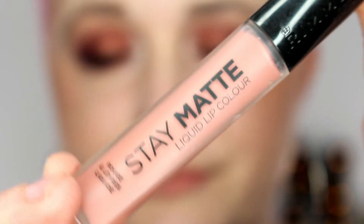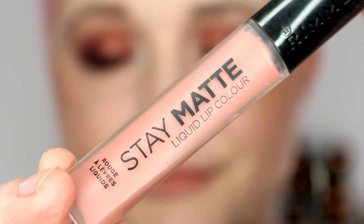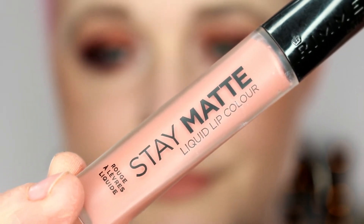To finish off the look, I went in with the Rimmel London Stay Matte liquid lip color in the shade Strapless. I really love this color on my lips — it's super comfortable and doesn't make my lips disappear. It's that beautiful pinky nude shade, and when it dried down it was a very comfortable matte — not drying, not tacky. I'm really impressed with this lipstick as well.